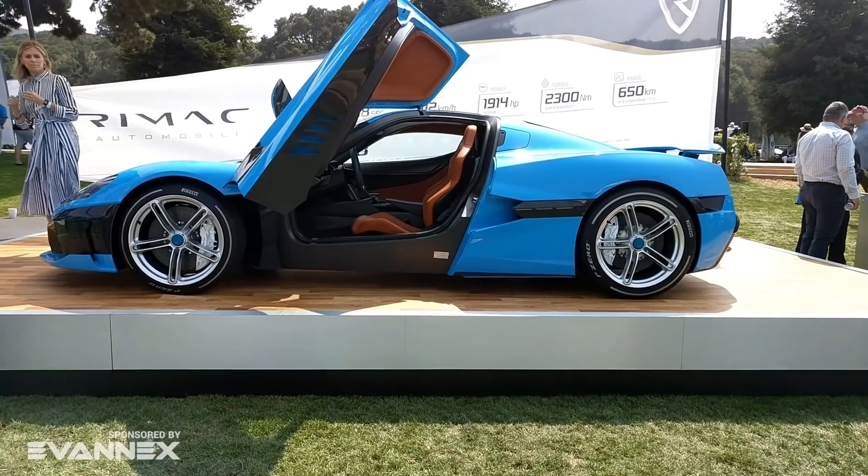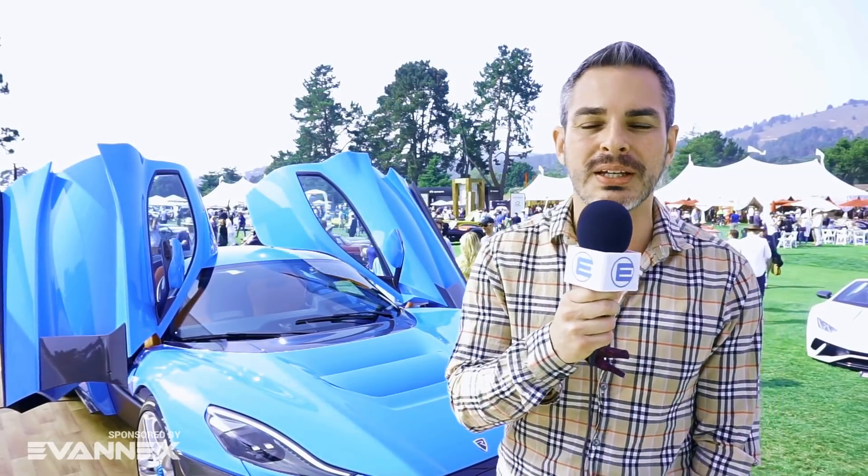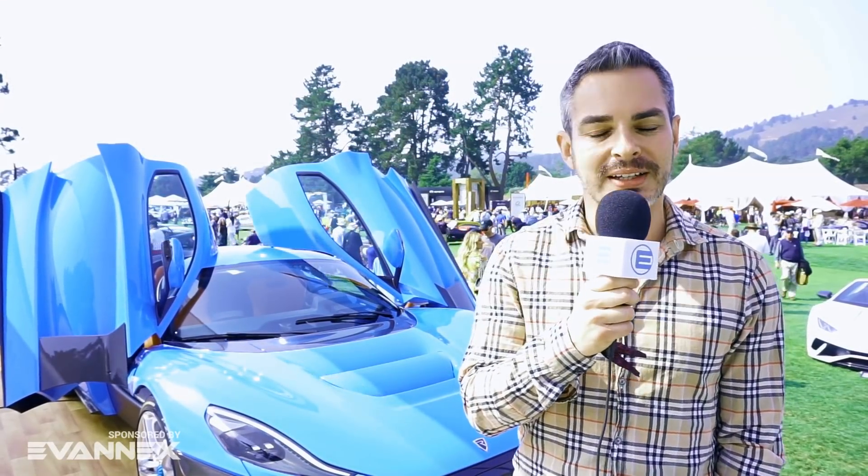This is their California edition. Earlier today I got to talk to Mate Rimac, the founder and CEO of the company, and I'm going to show it to you guys coming up next.